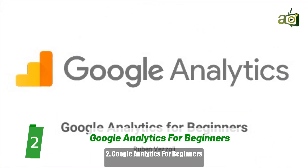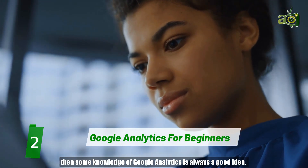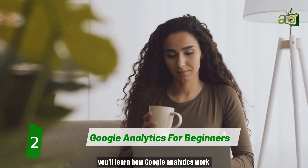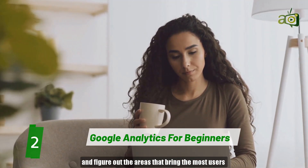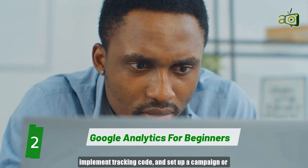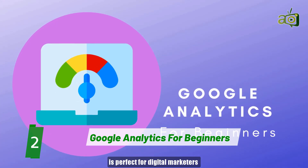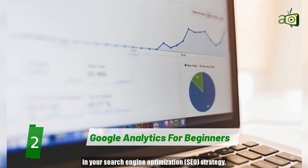Number 2: Google Analytics for Beginners. If you're looking to dive into a career as a digital marketer, then some knowledge of Google Analytics is always a good idea. For the duration of the course, you'll learn how Google Analytics works to track data, how you can increase website traffic, and figure out the areas that bring the most users to your website. You'll also learn how to analyze basic data reports, implement tracking code, and set up campaign or goal tracking. The course is perfect for digital marketers because you'll learn how to implement Google Analytics in your Search Engine Optimization strategy.